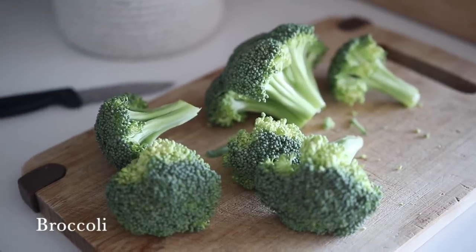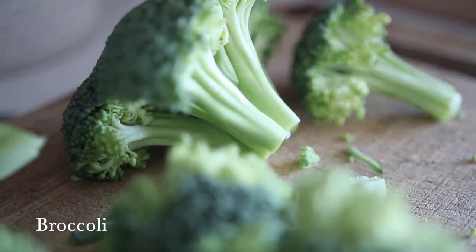Number two is broccoli, and really cruciferous vegetables in general — cauliflower, kale, bok choy, cabbage, brussels sprouts. These vegetables contain sulforaphane, which has anti-cancer and anti-inflammatory properties. Broccoli sprouts contain even more sulforaphane than a mature head of broccoli, and I have instructions for making broccoli sprouts at home on my blog. They're wonderful on salads, sandwiches, or even tossed in a smoothie.